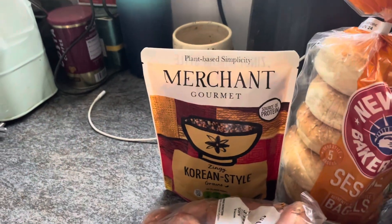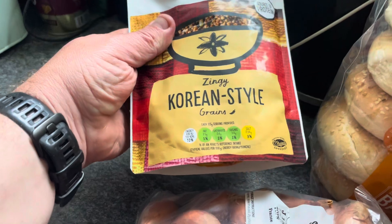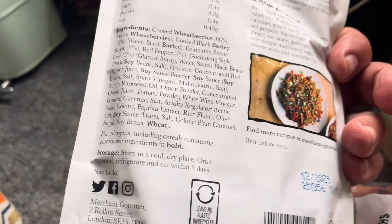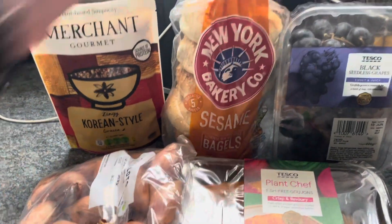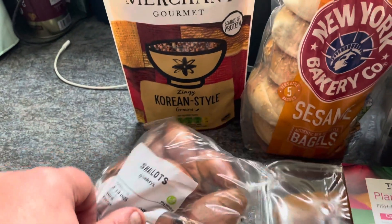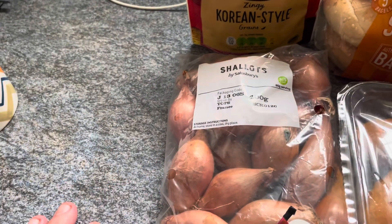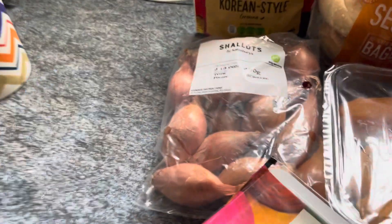I picked up the Plant Based Merchant Gourmet Korean Style Grains — zingy grains, clearly marked vegan, on offer at two pounds. I picked up the New York sesame bagels also from Sainsbury's, on offer at a pound at the moment. And finally from Sainsbury's, the shallots, 400 grams, a pound — makes a nice change.